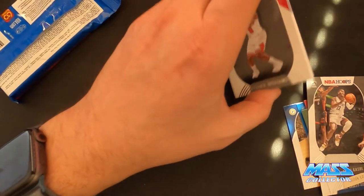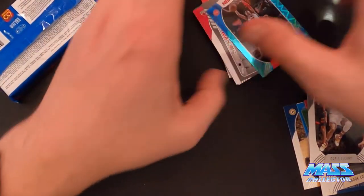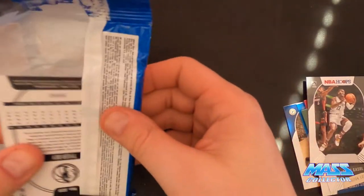These Hoops cards are really growing on me. I thought it was kind of a plain, basic style on the face of these cards, but it actually works pretty well. Keeps your eyes focused on the actual picture of the card, in my opinion.